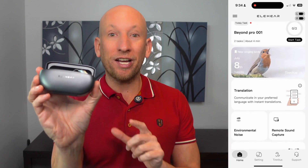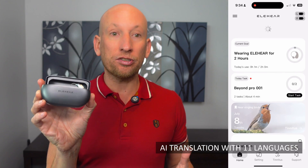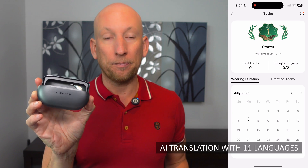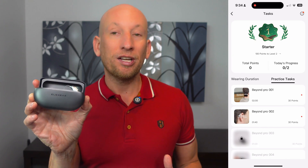And this is wild — EliHear has real-time AI translation built in for Spanish, French, Mandarin, Japanese, and more. 11 languages are supported. We tested everyday conversations and it was shockingly fluid. Whether you're commuting, gaming, or just want clearer calls and conversations, the EliHear Beyond lets you move seamlessly through your day.